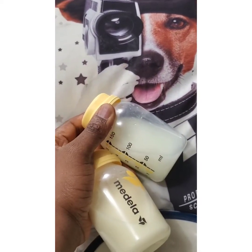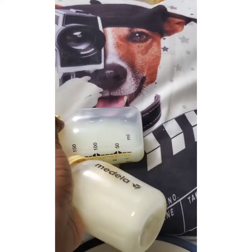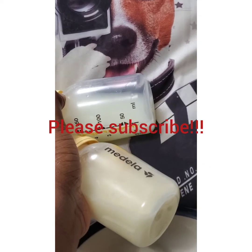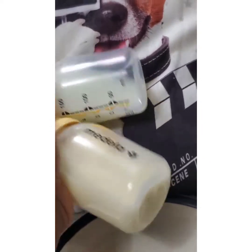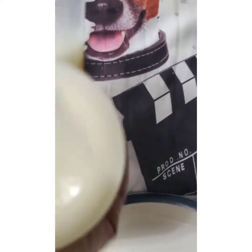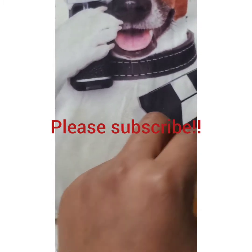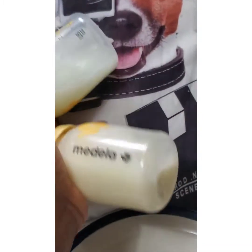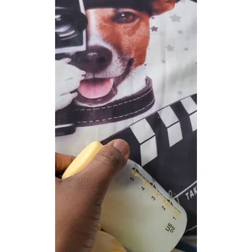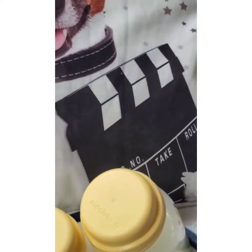Hi guys, happy new year! Welcome to another episode of the Ethan Lifestyle YouTube channel. Today we'll be talking about foremilk and hindmilk. You may have heard people talk about foremilk and wonder what type of milk the breast produces. This is practical — not what you'll find on Google. I'm going to be showing you the real thing. If you're yet to subscribe, find a link in my bio on Instagram.